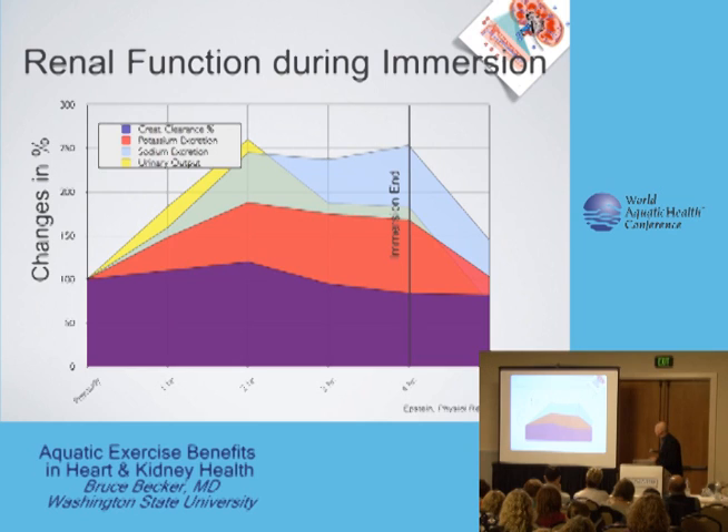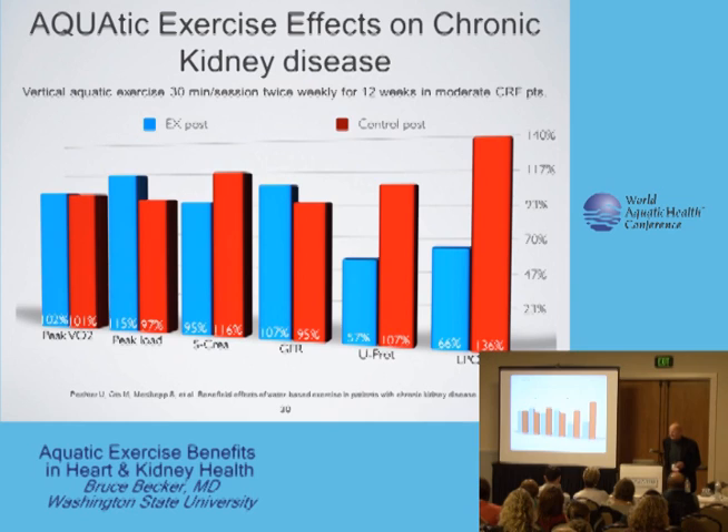So I increase urinary output during immersion, and that happens very quickly on immersion — you'll see it every time you're working with a class of patients. This is a study that was done on chronic kidney disease. The ancient Greeks and Romans understood that with chronic kidney failure, what you want to do is to put somebody in water. We don't do that anymore. Well, here's what happens in the study of about 25 congestive failure patients with about the same number of controls.